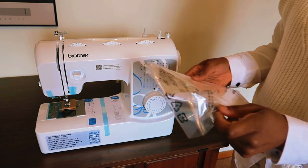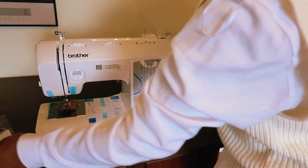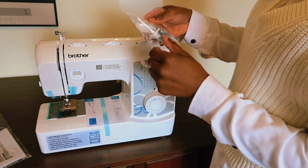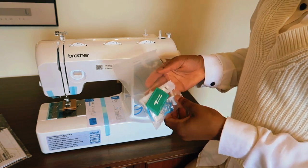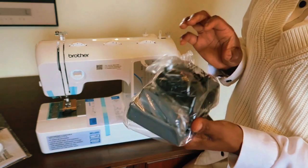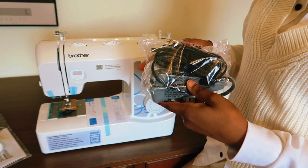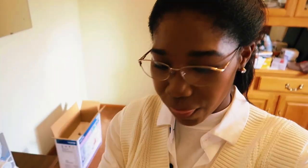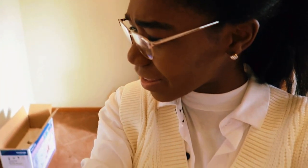So it comes with the instruction book and then it comes with a few tools — I'm gonna learn what these are — and then it comes with the foot pusher thing. So that's what it came with. I think we're gonna try to... wait, do I have any thread for it?